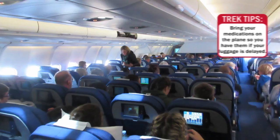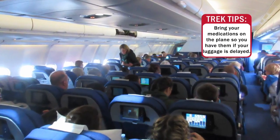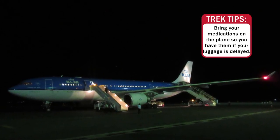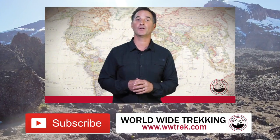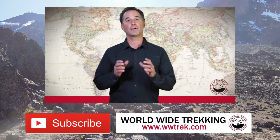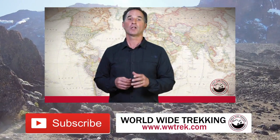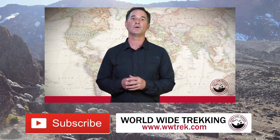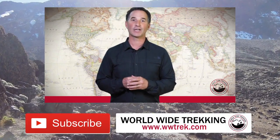I do suggest that you bring all of your medications on the plane when you fly over to Tanzania, so you have them in the event that your bags are delayed getting to Tanzania. I hope you've enjoyed this video on the first aid items you'll need. Hopefully you won't need any while you're over there, but it's very important to be prepared. Learn more by visiting our website at www.trek.com or contact us directly. Thanks for watching.